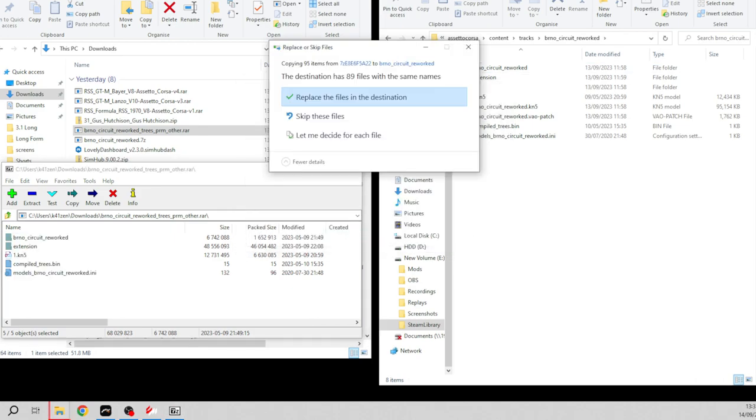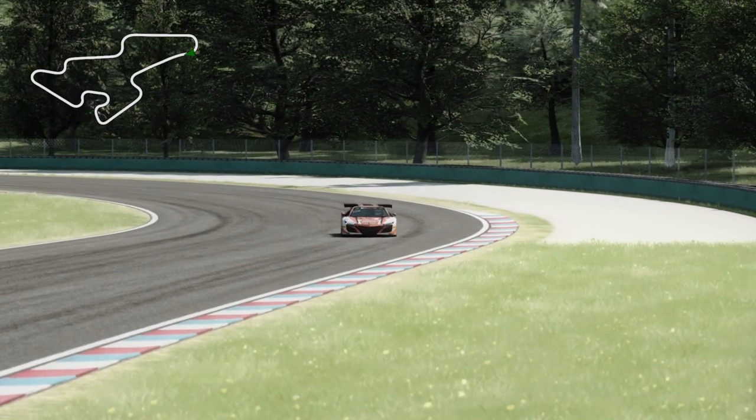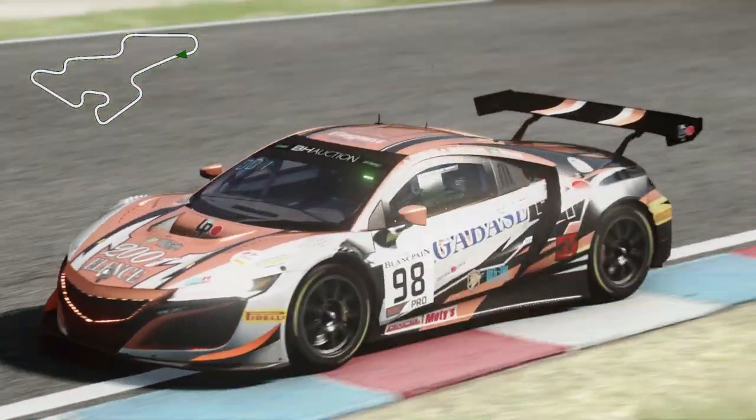Since I've already got this installed it will ask me if I want to replace the files — I'll say yes, but you won't see that prompt. And that's it — the 3D trees are installed for the Brno track.